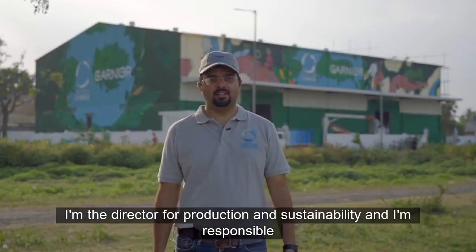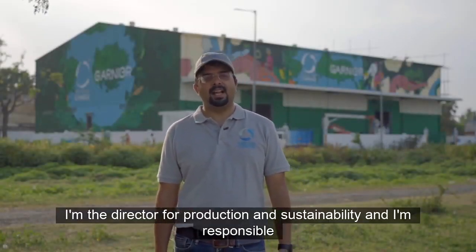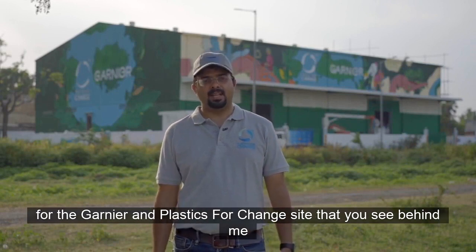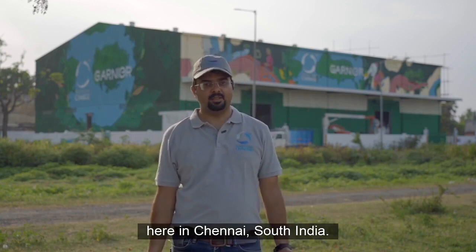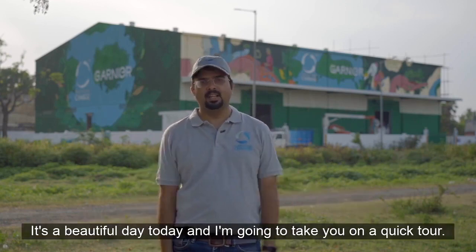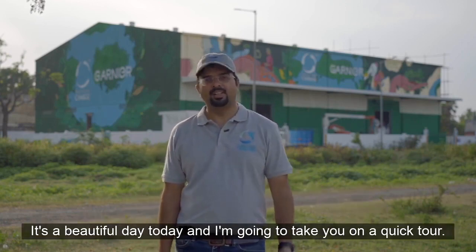Hi, I'm Srinidhi. I'm the Director for Production and Sustainability and I'm responsible for the Garnier and Plastics for Change site that you see behind me here in Chennai, South India. It's a beautiful day today and I'm going to take you on a quick tour. Let's go.